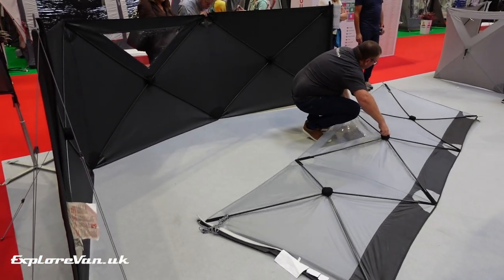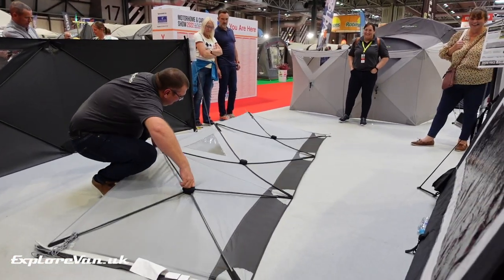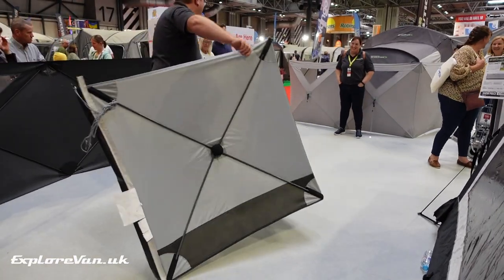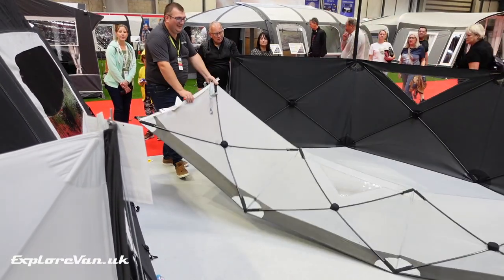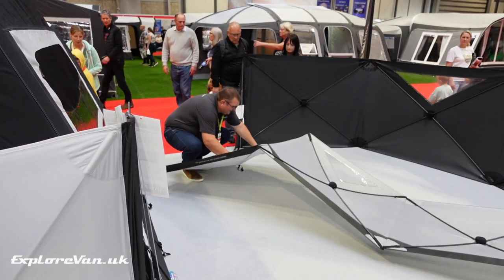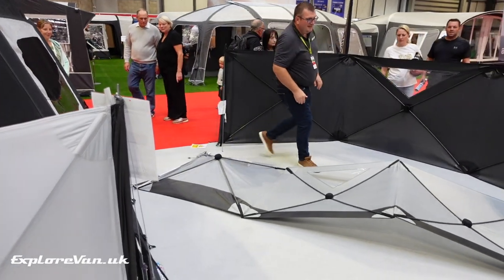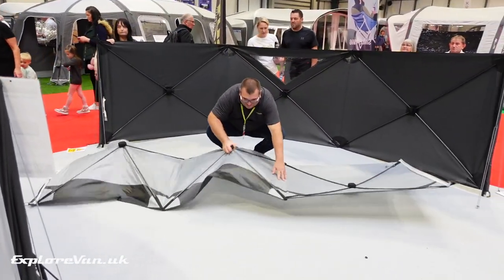The Pronto windbreak from Outdoor Revolution really appealed to us. When we don't want to put up our full awning, we use a windbreak quite often, but ours is a pain to put up and take down, needing at least two people as it's really fiddly. The Pronto makes the task much more simple and packs away to a small size.